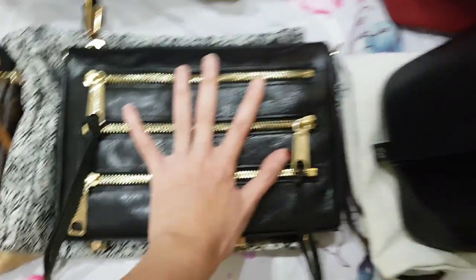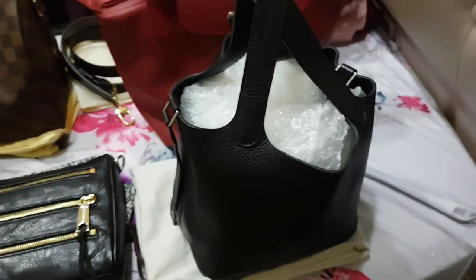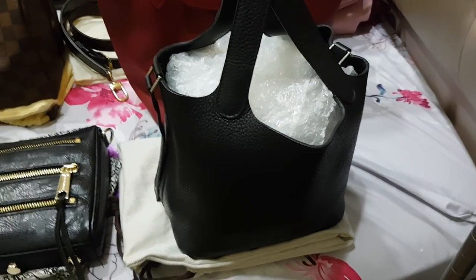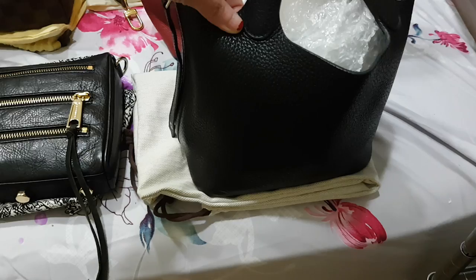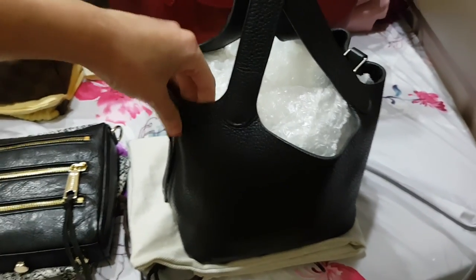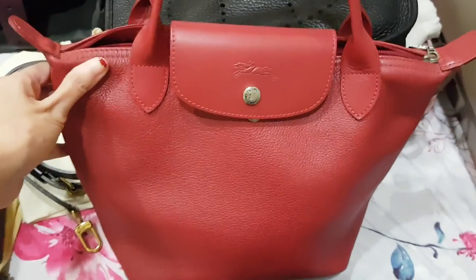Next, this is the first Hermès — this is the Picotin 18. I'm not sure of the leather; it could be Négonda or Clémence. This is in silver hardware.